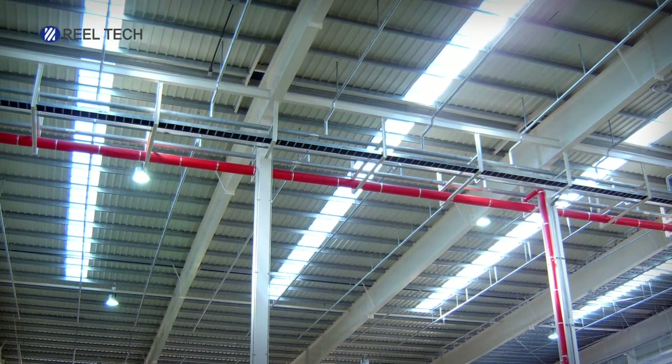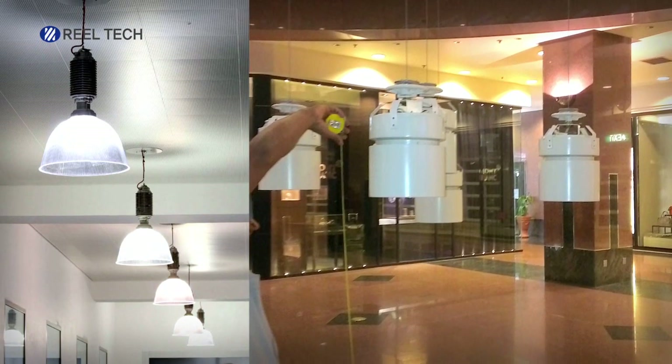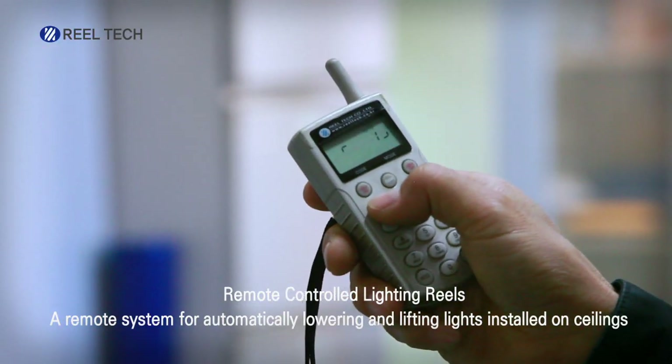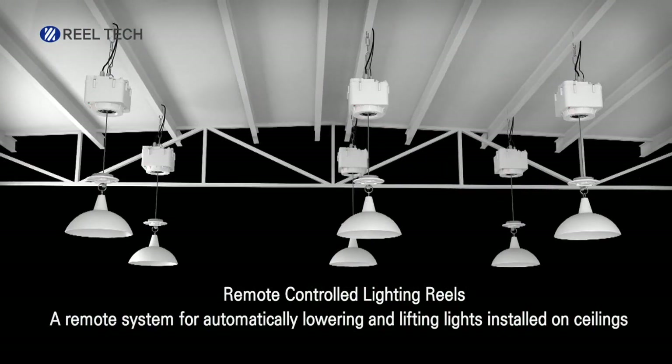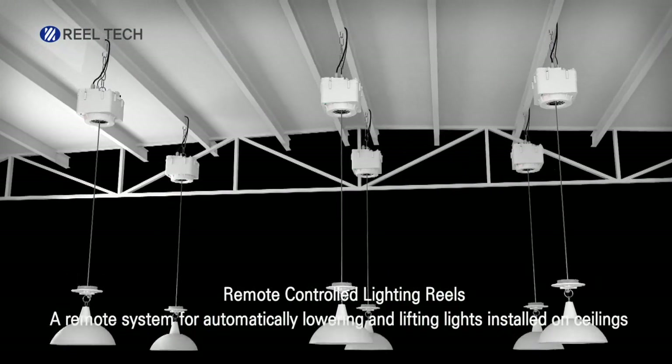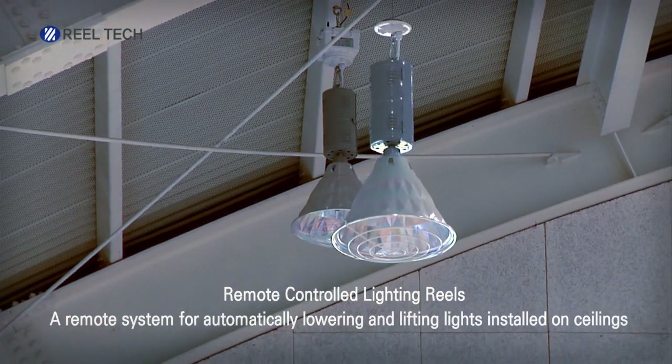Realtek is the leader of lifting systems and has developed the world's first remote-controlled lighting system. Remote-controlled lighting reels are innovative solutions for performing lighting maintenance using a wireless system that automatically lowers and lifts lights installed on the ceiling.